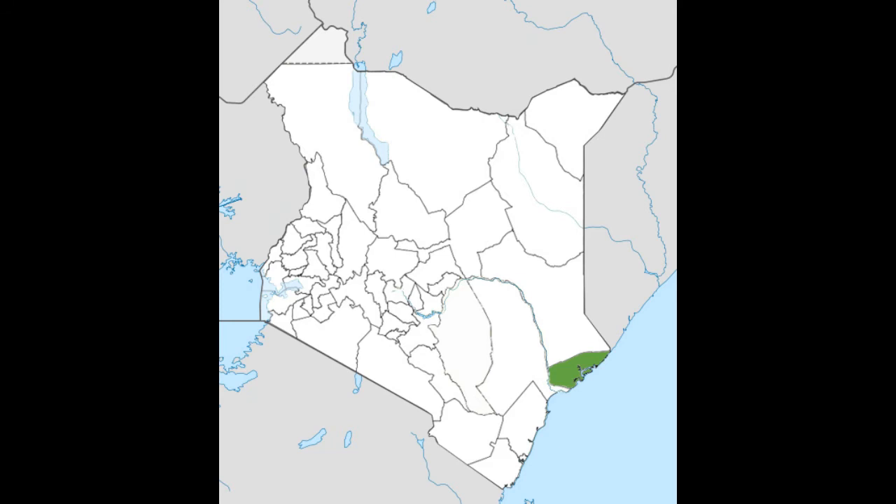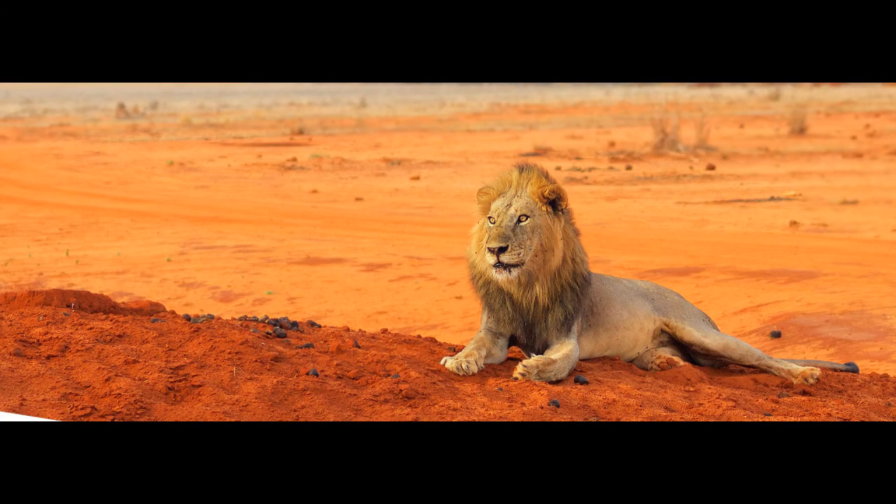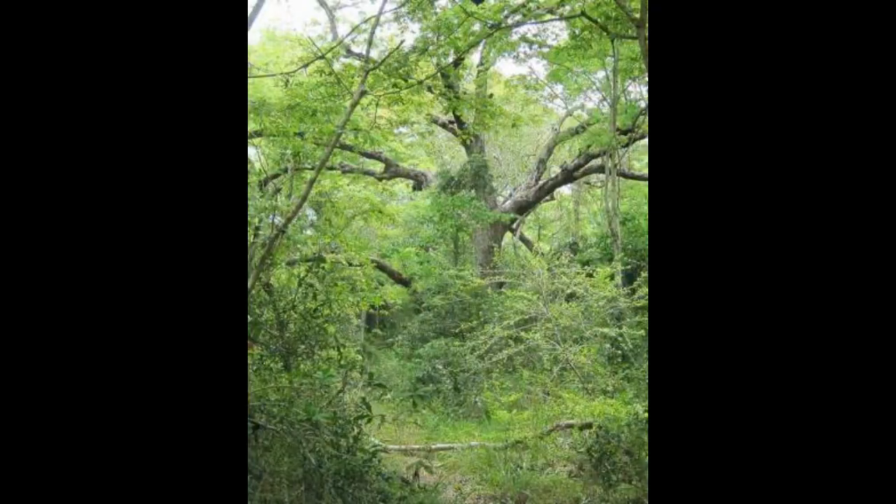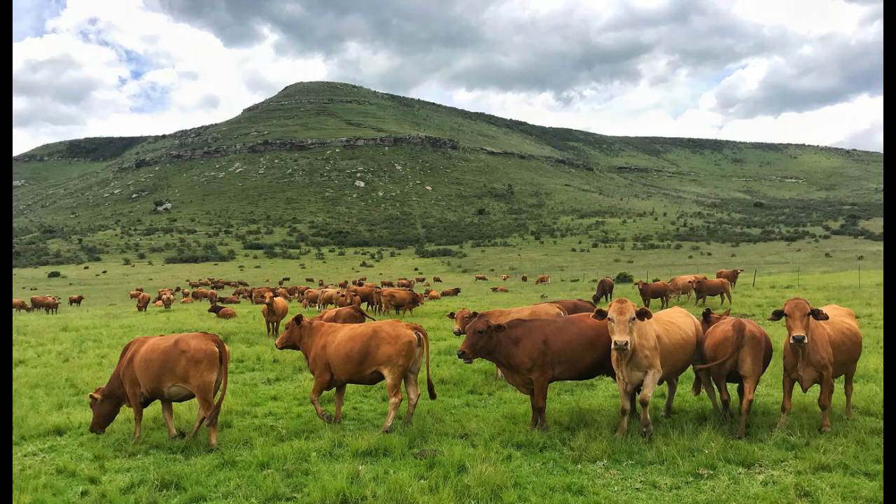There's a small translocated population in Tsavo East National Park, outside the species' natural range. The Hirola are found in short grass, seasonally arid plains between dry acacia bush and coastal forests. They are selective grazers, with their diet consisting mainly of short grasses.